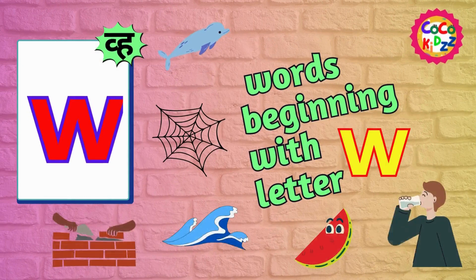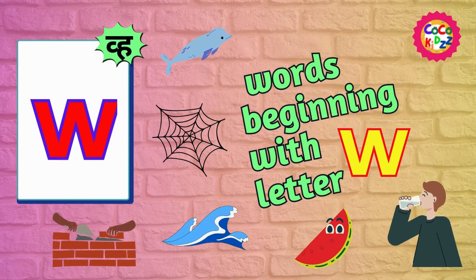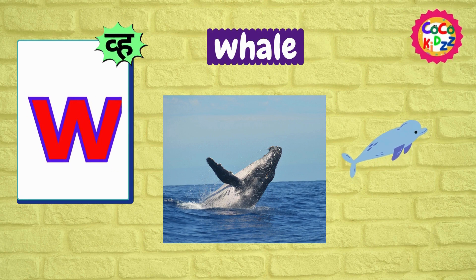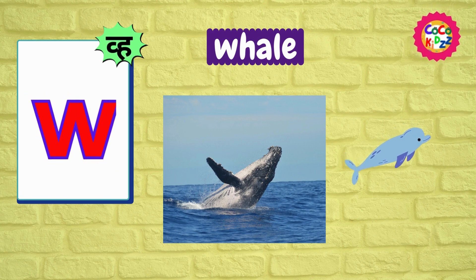Let's learn some words that start with the same sound. Ww, Ww, Whale. Ww, Ww, Whale.